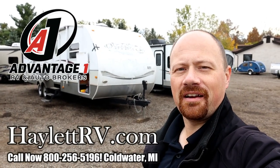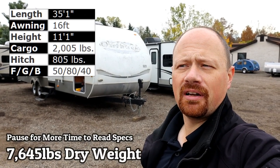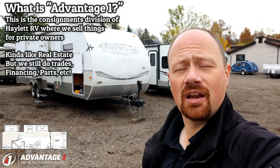Hey everybody, Josh Irving here down at A1RV again today. This is a big two-slide bunkhouse, kind of with a precursor to today's modern camp kitchens. A lot of people are going to say it's a handyman special. I ain't going to sugarcoat it — she's a little rough.